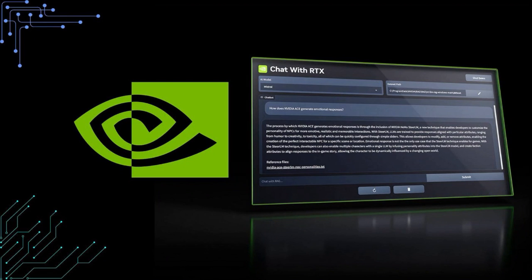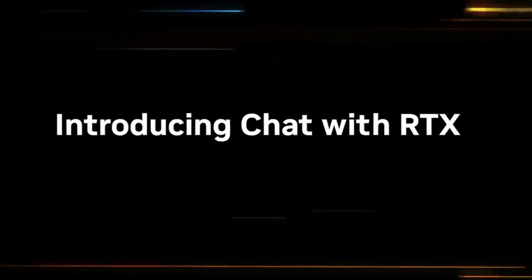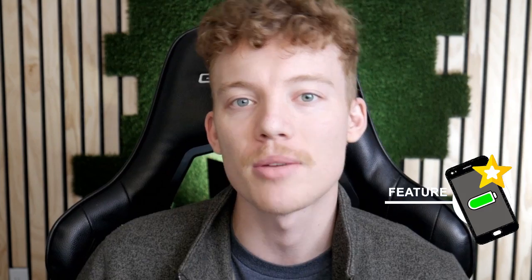NVIDIA has unveiled a new AI-powered chatbot tool called Chat with RTX. This is specifically designed to run locally on your computer — you don't need to be connected to the internet, and you can get an incredible AI chat experience. I want to break down everything included here: some of the features, some of the limitations, and some of the broader implications this brings up for the entire industry.